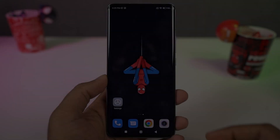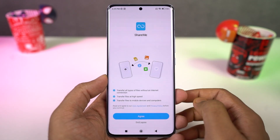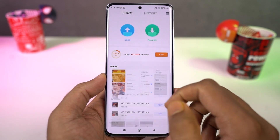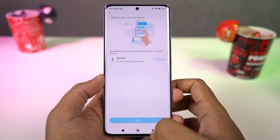Next we have Mi Mover. If this is a brand new phone and you want to transfer all your data from your previous phone, you can use this feature. Just select Mi Mover on both phones and follow the steps to transfer all your data.